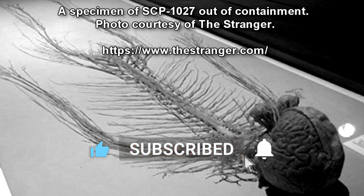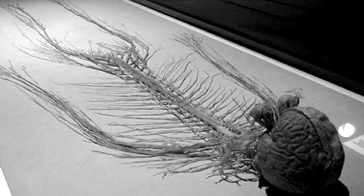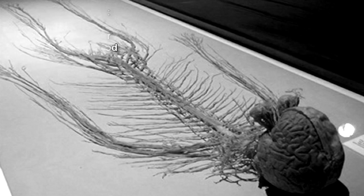Personnel are to avoid direct physical contact with SCP-1027, with the exception of feeding staff. SCP-1027 is to be given one fresh bovine brain per week. All staff involved in feeding SCP-1027 are to wear Level 4 bioprotective equipment. In the event of exposure to SCP-1027, affected personnel are to be immediately treated as instances of SCP-1027 and subjected to standard containment protocols.